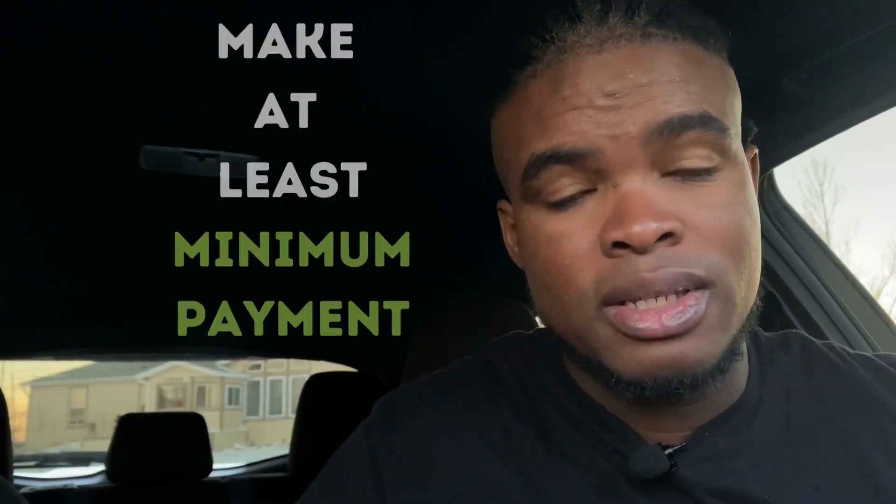When it comes down to your due date, if you can't afford to pay it off in full, make sure you make the minimum payments, because your minimum payment gives you an on-time payment — and that is very important. That's 35% of your credit score, and that's what builds up your credit score. Life happens, so if you can't pay it off in full, at least make the minimum payment.